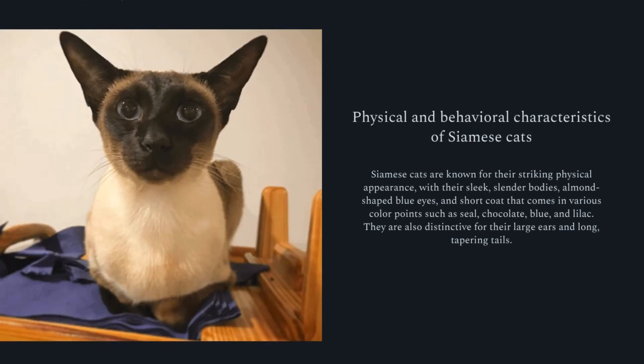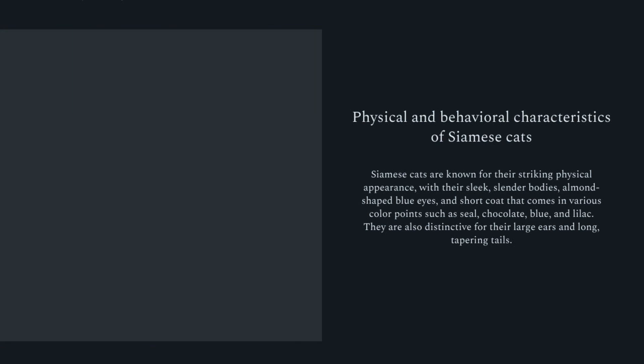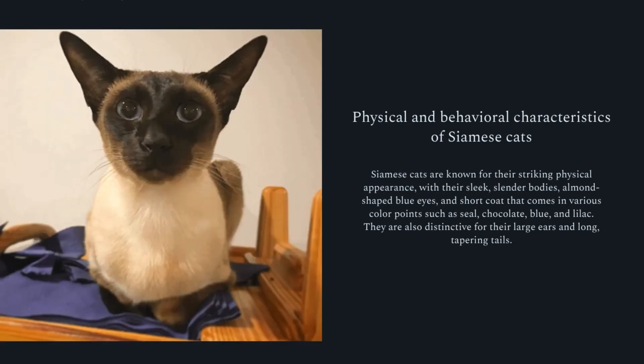Siamese cats are known for their striking physical appearance, with their sleek, slender bodies, almond-shaped blue eyes, and short coat that comes in various color points such as seal, chocolate, blue, and lilac. They are also distinctive for their large ears and long, tapering tails.